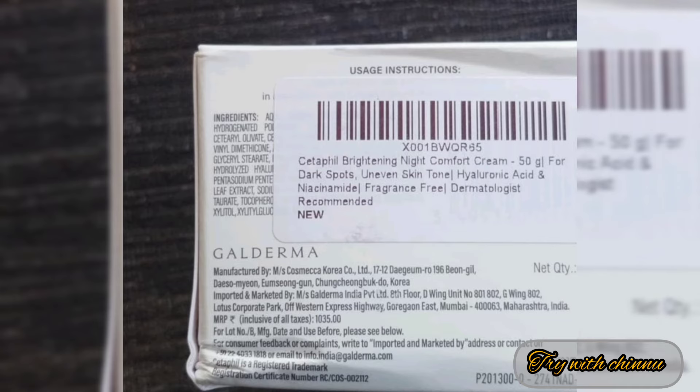It is fragrance-free and dermatologically recommended by doctors. If you look at this product, you can get 50 grams. Online you can get it in the 50 rupee range.